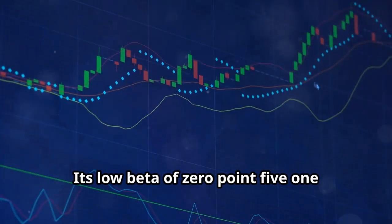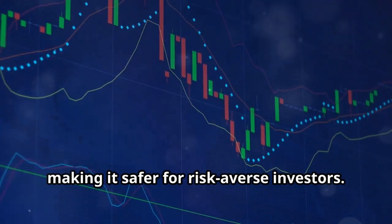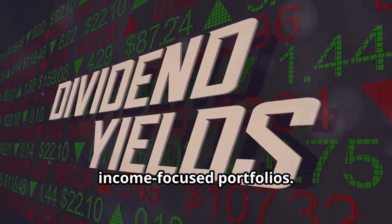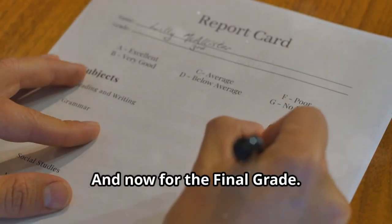What does this mean for investors? Walmart offers stability and growth potential. Its low beta of 0.51 indicates less volatility, making it safer for risk-averse investors. The forward dividend yield of 1.04% is good for income-focused portfolios. These ventures could add long-term value.